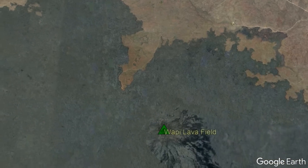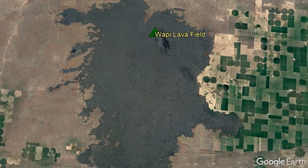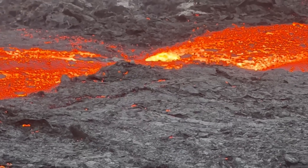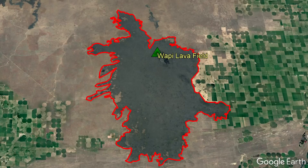The Wapi Lava Field volcano covers an area of 125 square miles or 323 square kilometers, all covered by a single long-term eruption 2,222 years ago. This complex is divided into two sections representing groups of vents: the larger lava field to the south, where a 230-foot-high shield volcano known as Pillar Butte formed, and the smaller lava field to the north, representing vents associated with the King's Bowl maar.